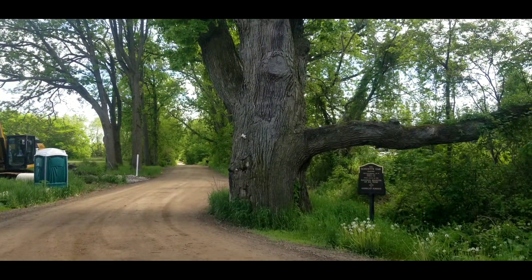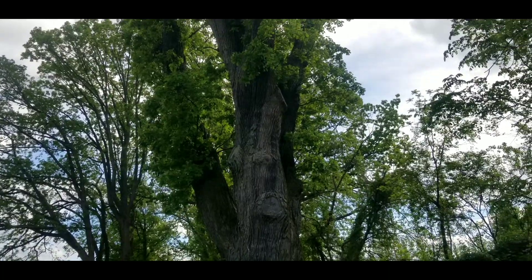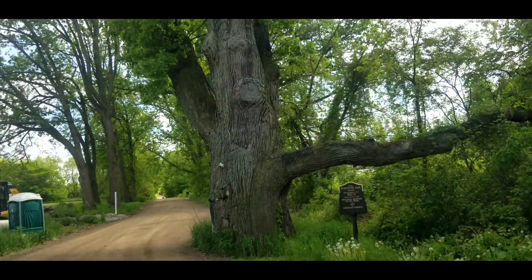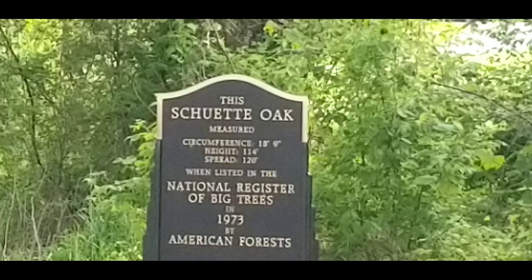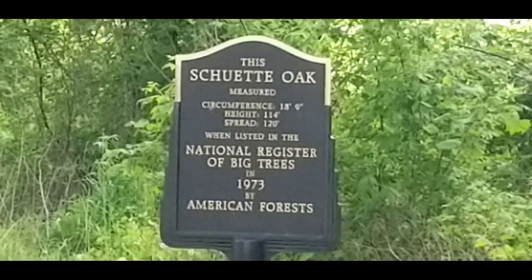I've been meaning to come down here and check out this giant oak tree. It's on the National Register of Historic Champion-Sized Trees, and this is a monster tree — the Shuette Oak in Oakland Township, Michigan. Here are the details on it as of 1973.